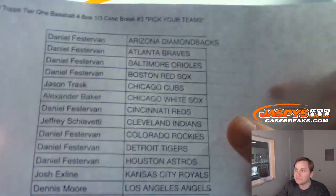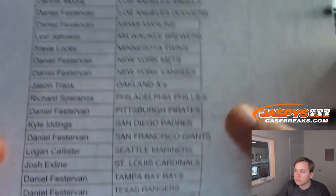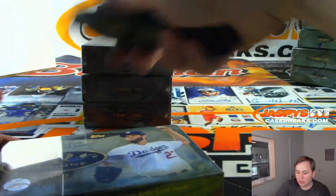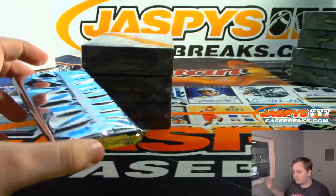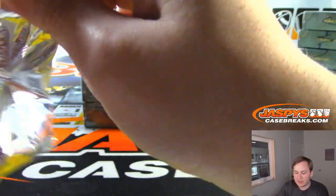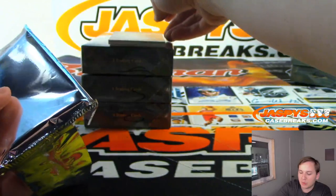Tier one, three. Good luck, box numero uno. Thanks everybody. I think this will be your last break of the night, so appreciate everyone keeping me busy. Joe will be on tomorrow. I'm gonna go post a bunch of stuff, answer some emails and whatnot.